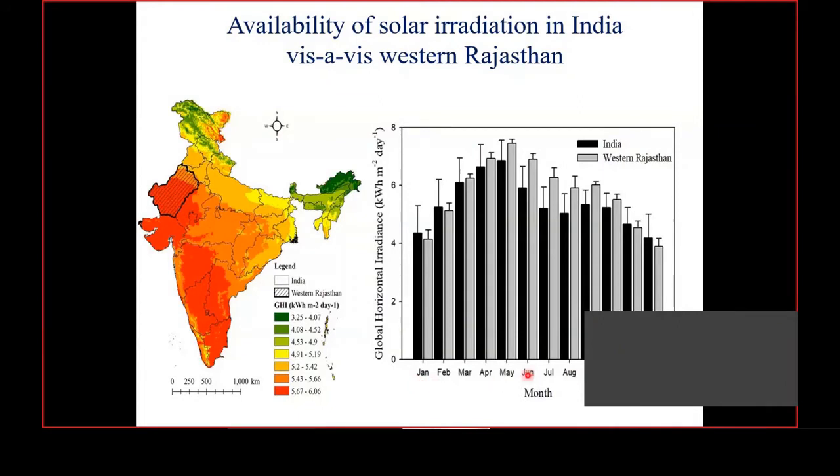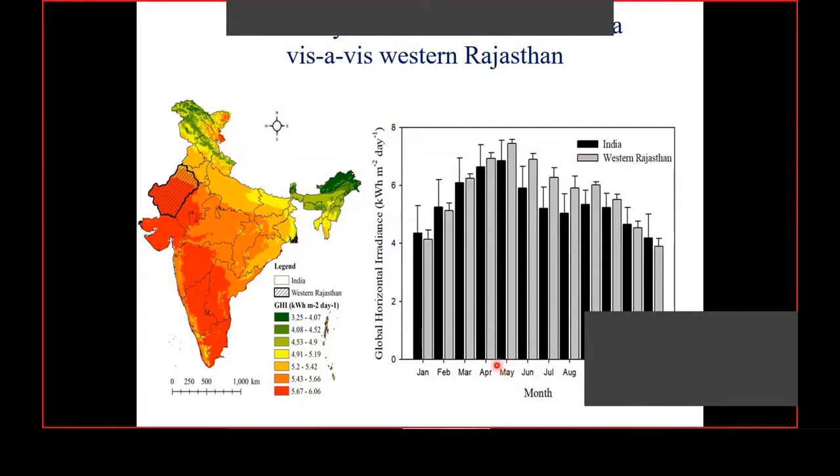Looking at monthly variation, during summer months — since we are in the northern hemisphere — irradiation availability is much higher, while in winter months it is somewhat lower. But getting maximum generation during summer months is not so simple, because PV efficiency also depends on module temperature. I personally monitored the temperature profile of the solar PV module during summer months, and we recorded temperatures of about 56 to 60 degrees centigrade during hot summer months in the arid region.